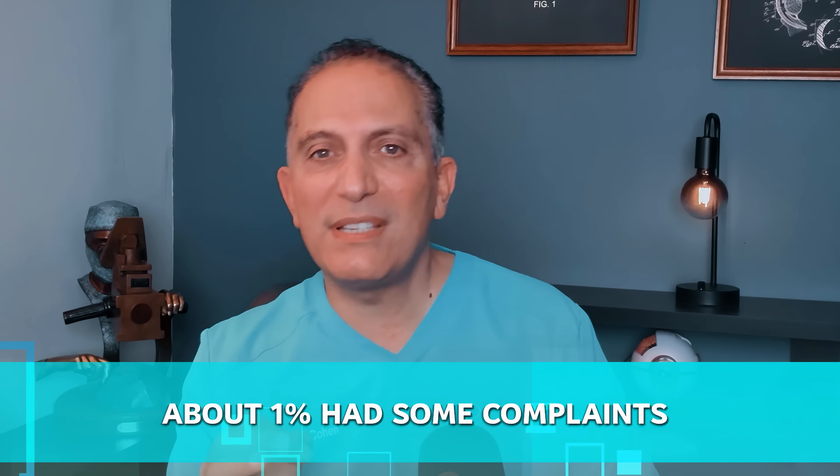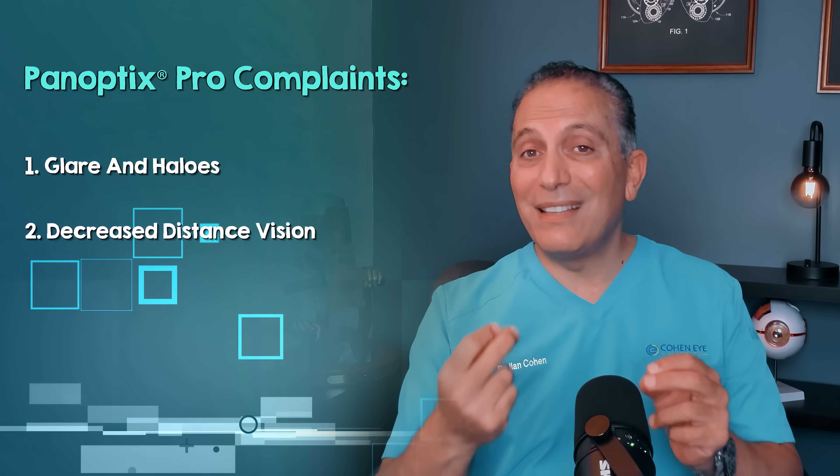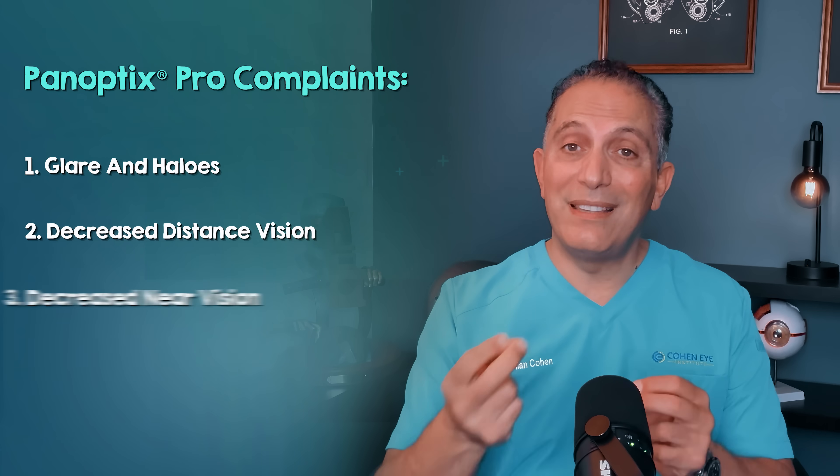Although the vast majority of patients were extremely happy with the traditional Panoptix lens, about 1% had some complaints. These complaints fell into three categories: glare and halos, decreased distance vision, or decreased near vision.